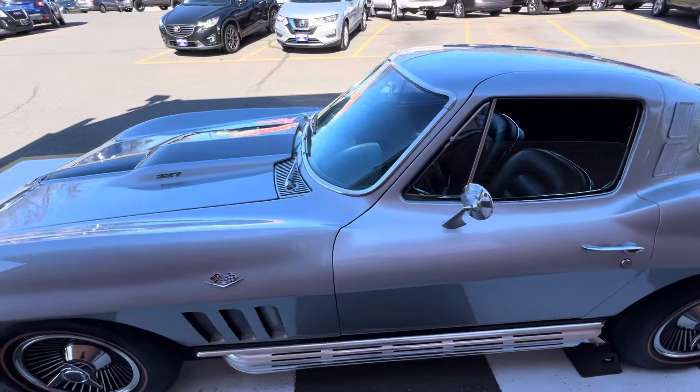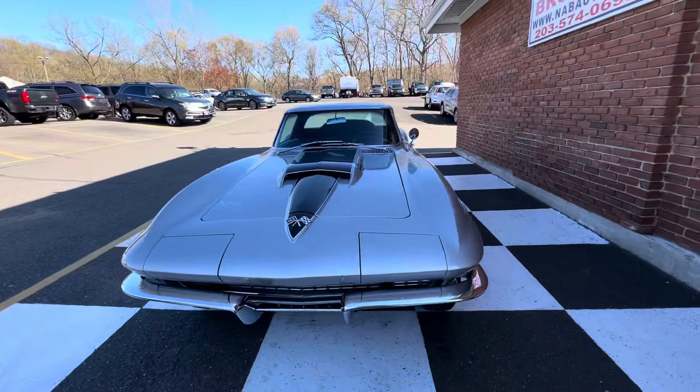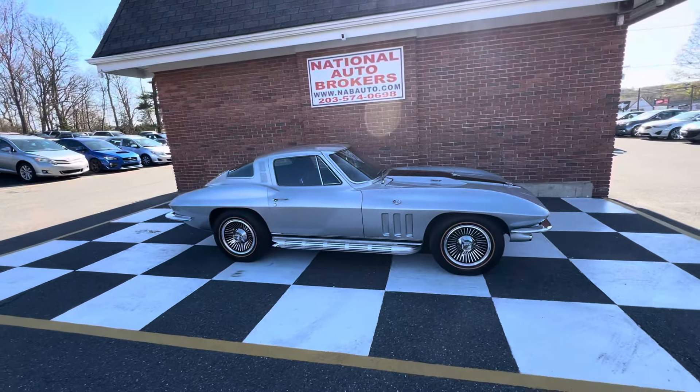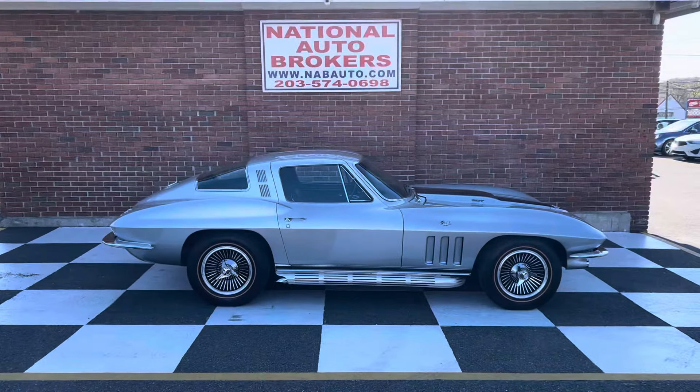This is by far my favorite car we have right now. I say this all the time — I wish I could keep it — but I really, really mean it on this one. I even brought this car home. I wish I could keep it. Love it.